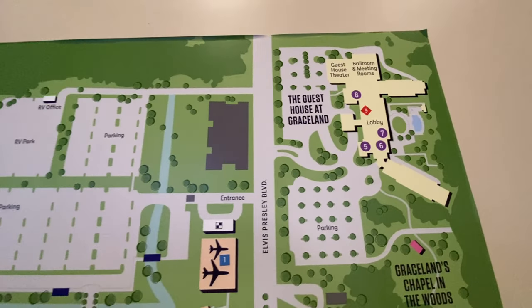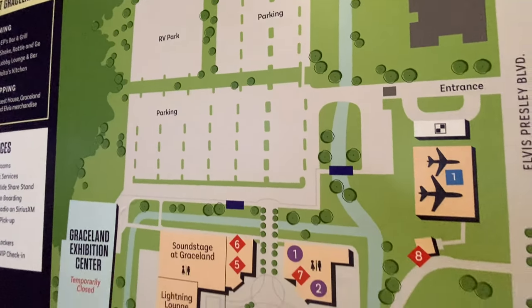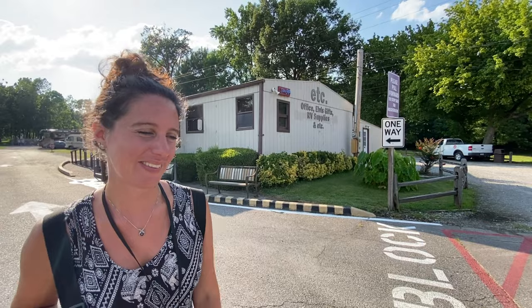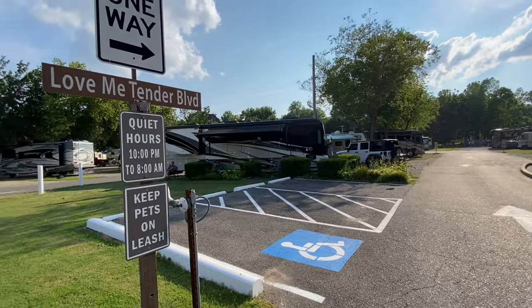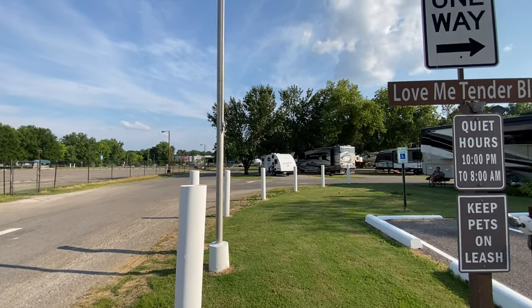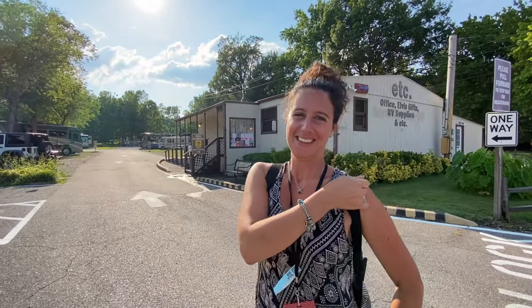Here is the hotel and here is the RV park. You can see where it's located right across from the parking lot. It's just a short walk right into here. We're here at the RV park and it's right next door — fantastic, on Love Me Tender Boulevard. There's the main entrance right over there. You just walk from your RV right into the entrance. No need to drive, no need to do anything. It's about as good as it gets for a location.